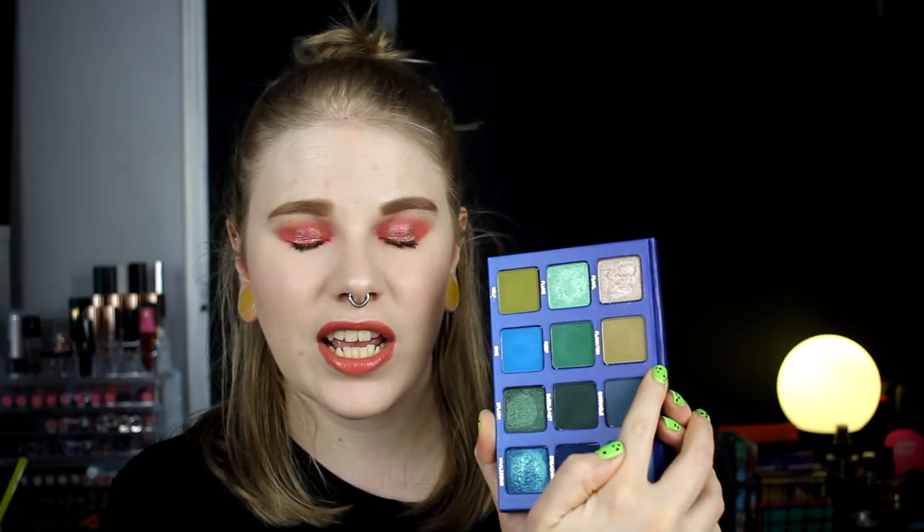My favorite eyeshadow palette to use in July is the Whale Song palette. I haven't had this for such a long time but I have used it — I've done two videos with it so far. I didn't know that I would love a green and blue palette that much, but this is amazing. The kelp and plankton shades are super grungy and I really really love this palette. It has been a big favorite and it has been a little bit hard not to reach for it.